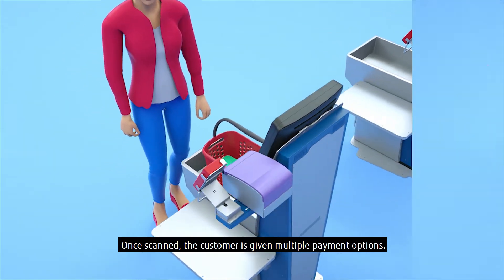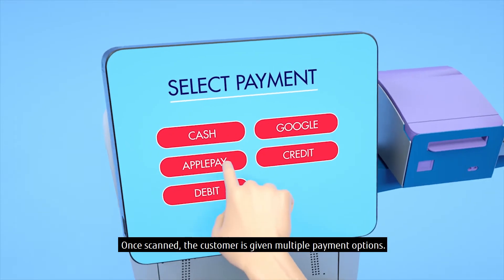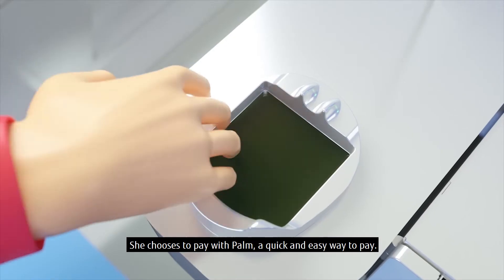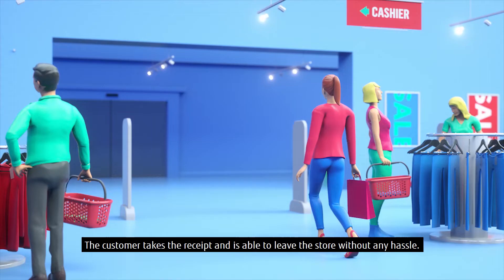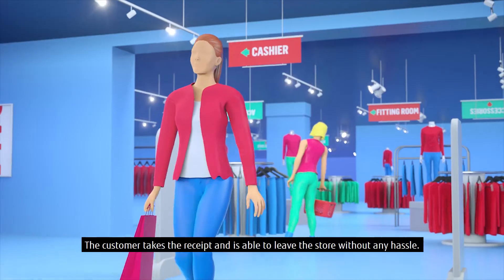Once scanned, the customer is given multiple payment options. She chooses to pay with palm, a quick and easy way to pay. The customer takes the receipt and is able to leave the store without any hassle.